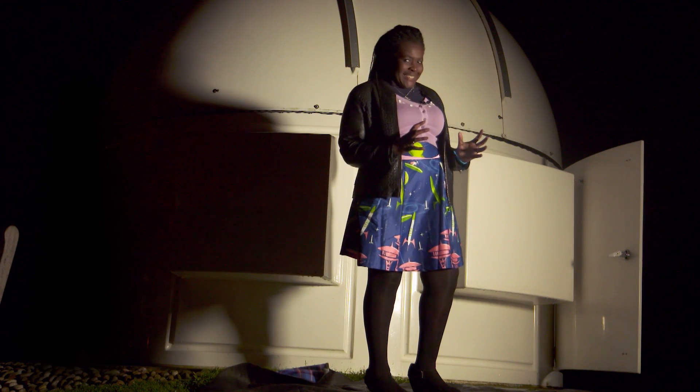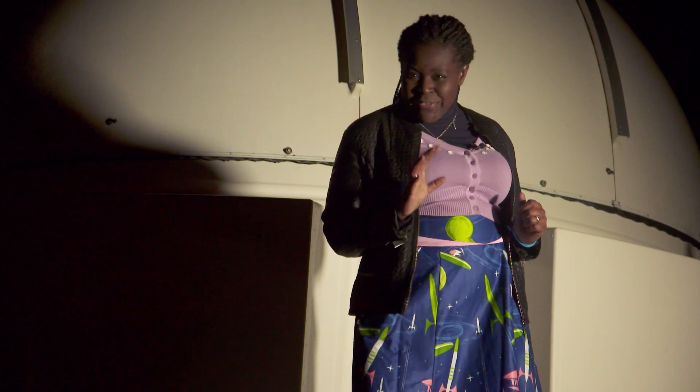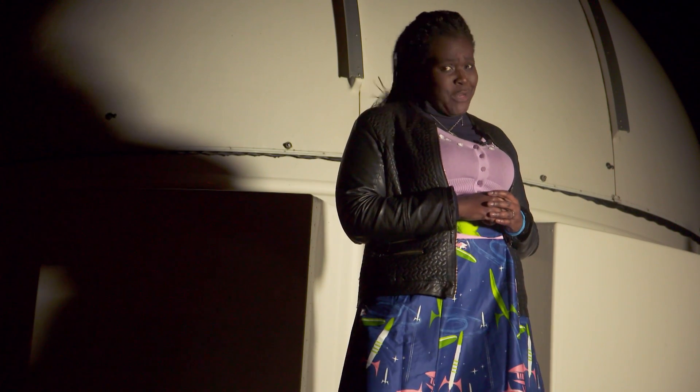One of the best places to do stargazing is out in the countryside, away from the streetlights. But if you're going to do this, make sure you wrap up warm and take an adult with you. We don't want you getting lost in the dark.